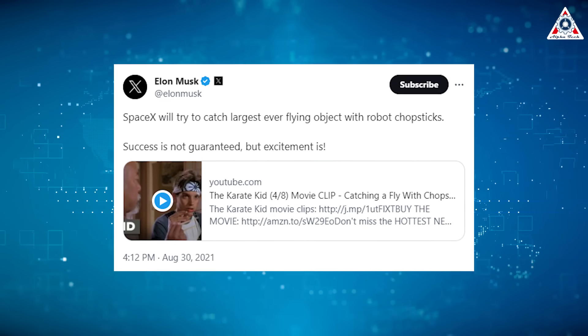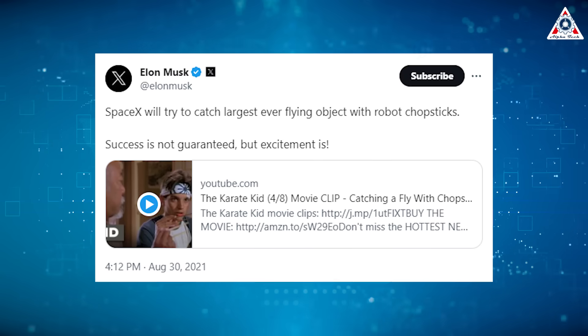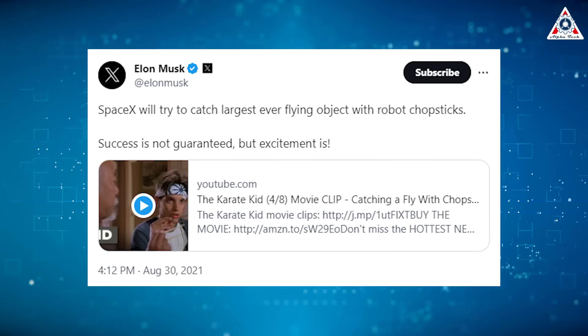To illustrate the difficulty of this task, Elon once compared catching a rocket with Mechazilla's arms to catching a fly with chopsticks — yes, a fly with chopsticks. Thank you, Miyagi-san.